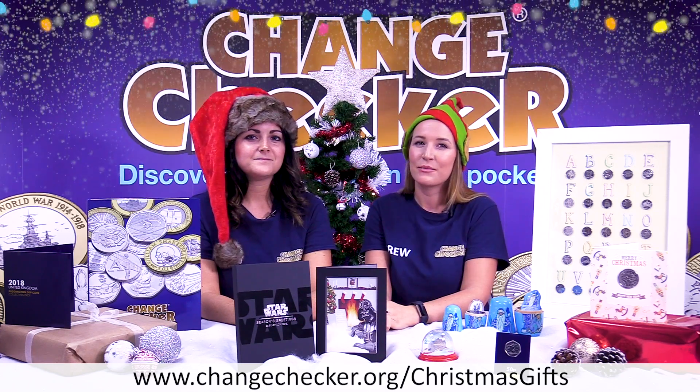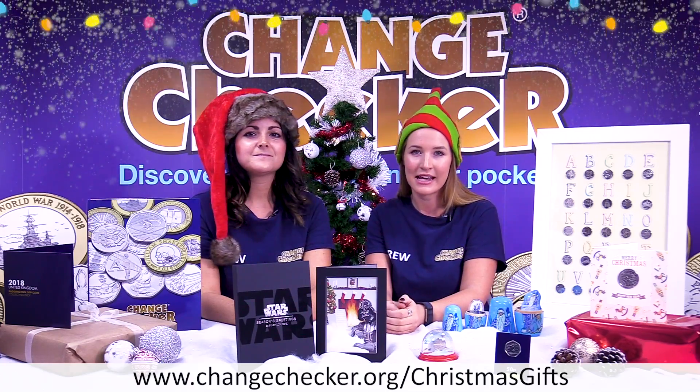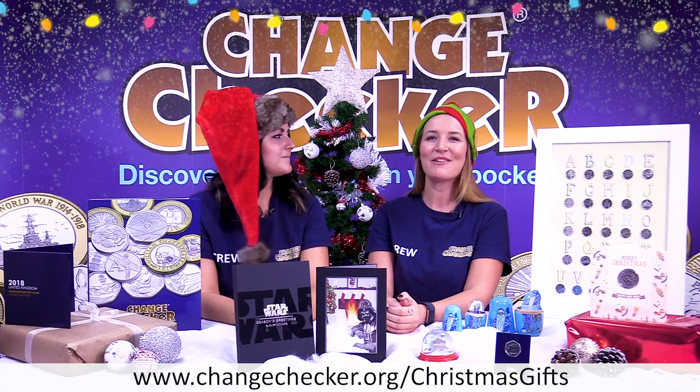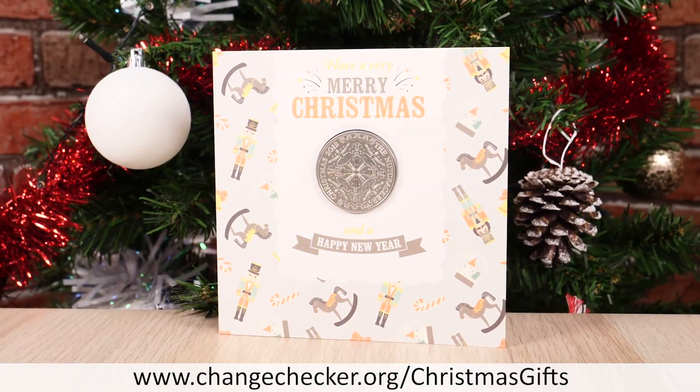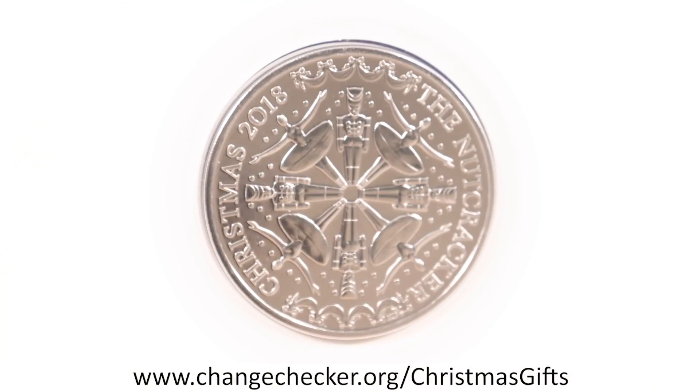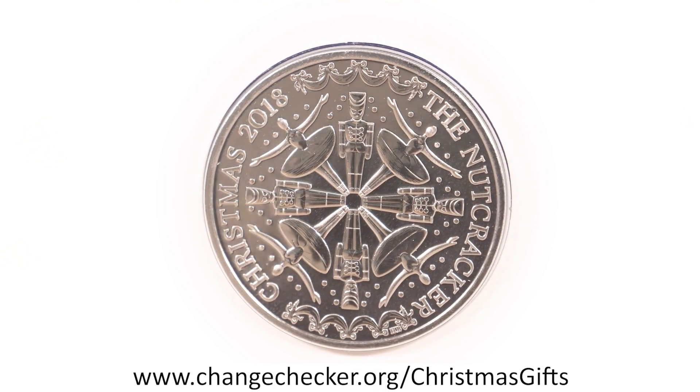What's more, it's available in superior brilliant uncirculated quality, and that's the standard favoured among collectors. I would say it's a perfect numismatic gift, a stocking filler, for anyone that's interested in coins. The perfect way to get ahead of your Christmas shopping is to purchase this Nutcracker £5 Christmas card today.